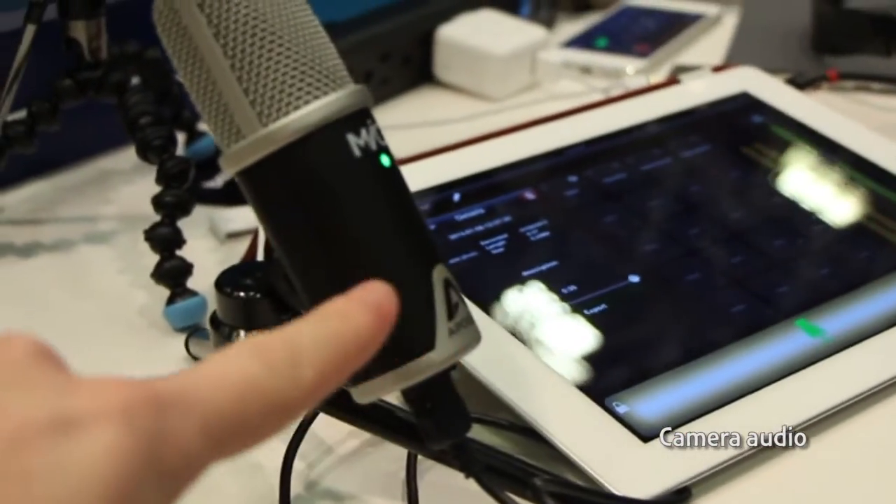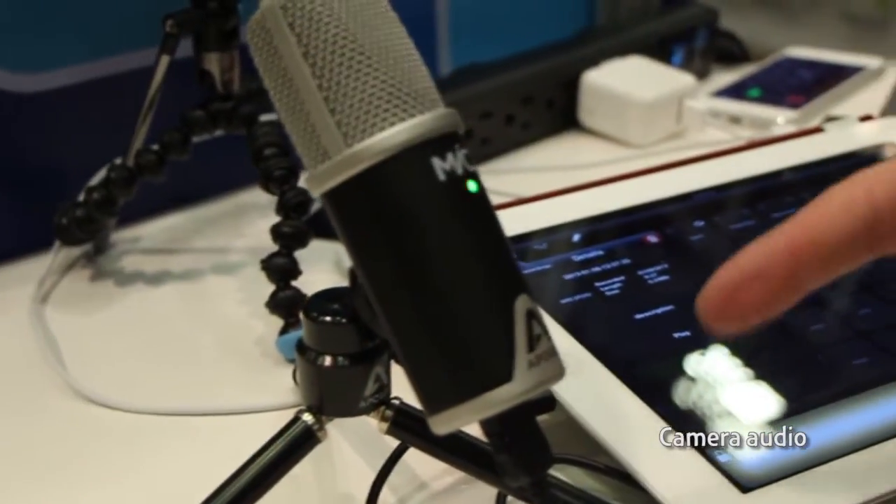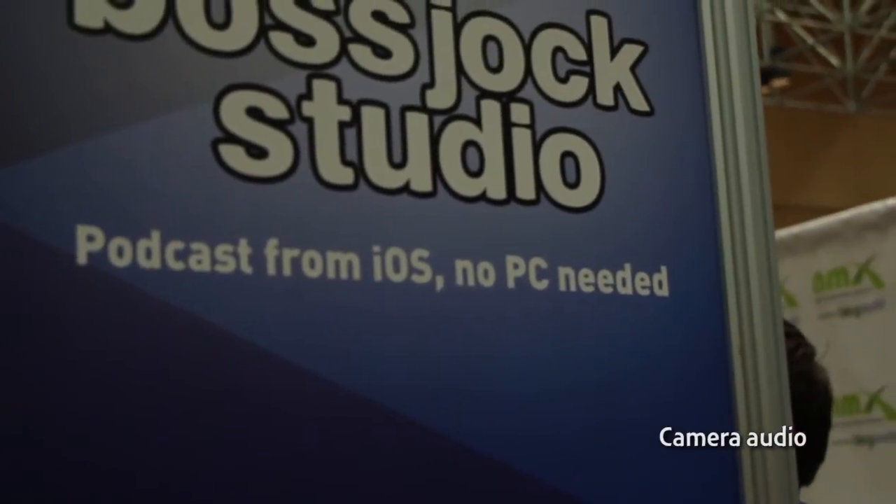Right now we're using the Apogee mic, which is $200. But the dirty secret is the built-in mic on the iPad and especially the iPhone sounds fantastic. So really all you need for this studio setup is a cheap pair of $20 headphones that don't have a microphone built in, so it allows you to continue to record with the mic. Our angle is we're trying to do lots of production with no PCs, no Macintoshes — we're trying to live in the future with mobile devices.